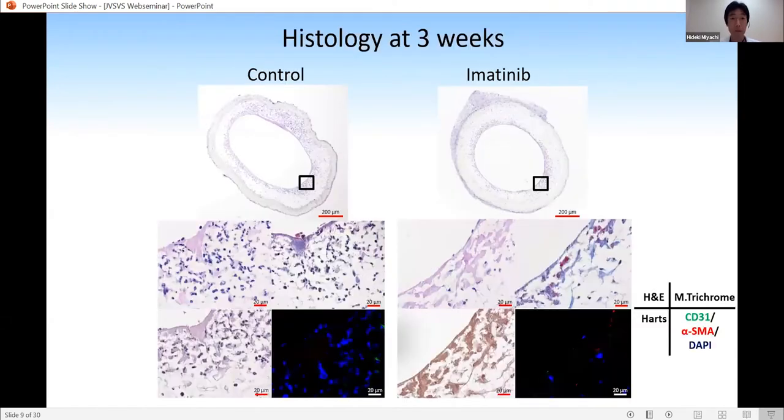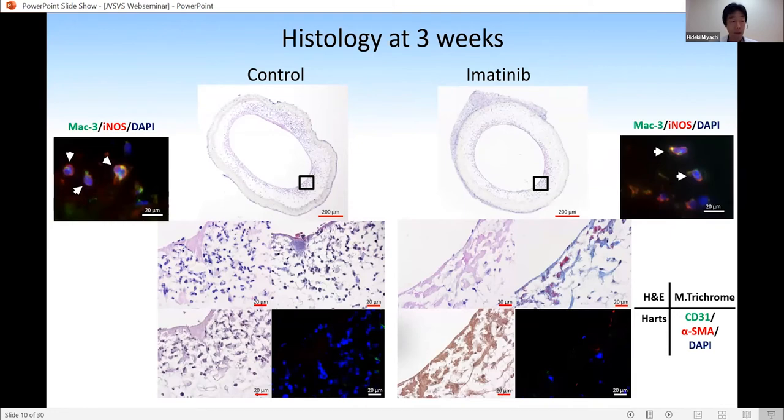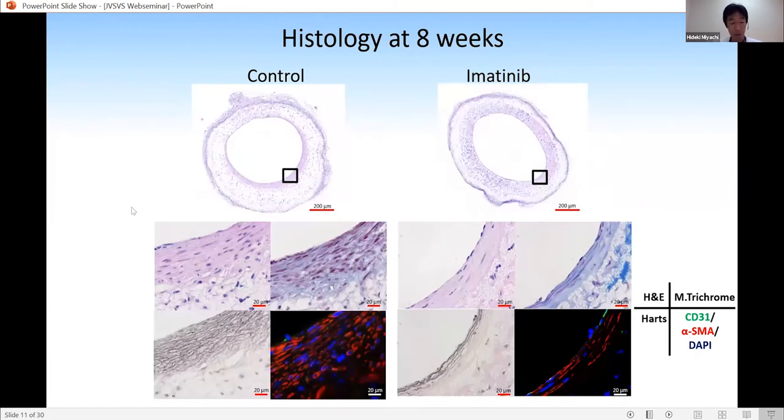In the results, this shows histological findings of explanted BVGs at three weeks. As you can see, there is almost no tissue formation on the luminal side of the BVG in both groups, and there are some cells in the scaffold, which are macrophages as shown here. At eight weeks after BVG implantation, as shown in the left panel, the control group shows thicker neointimal formation than the imatinib group as shown in the right panel.